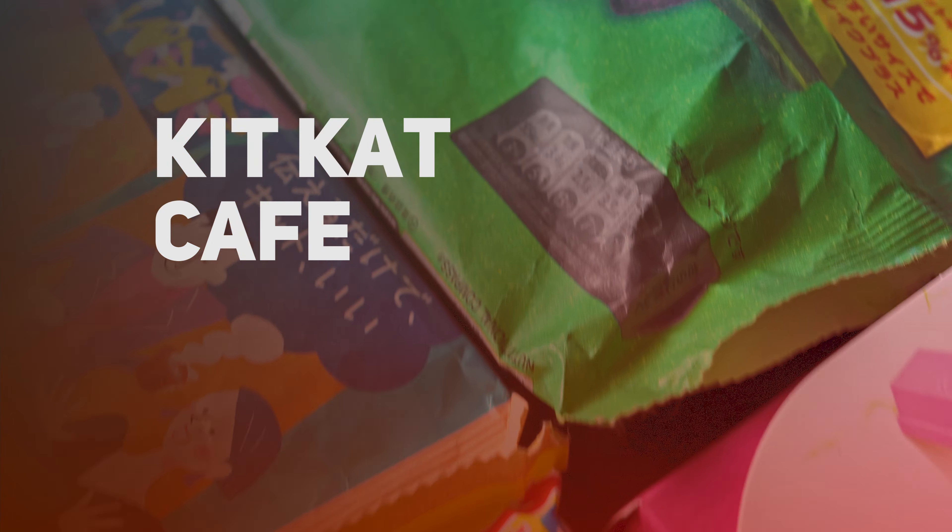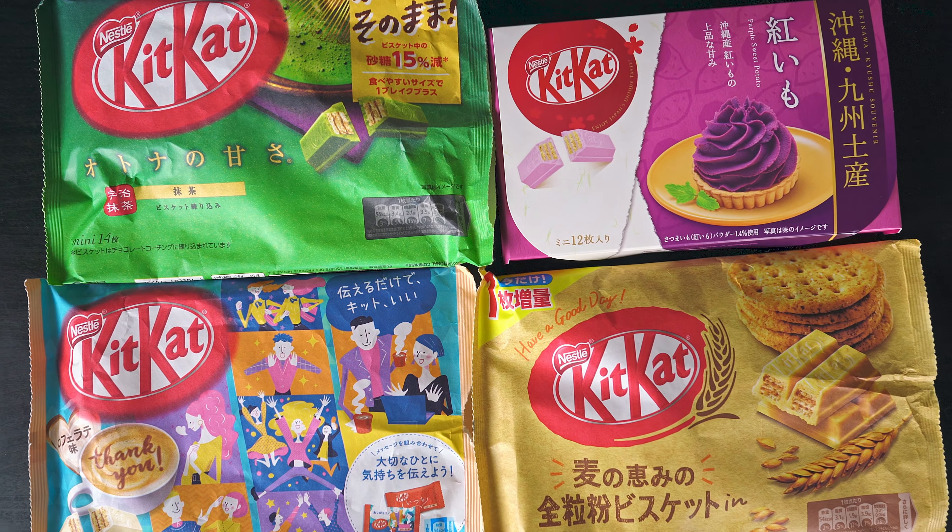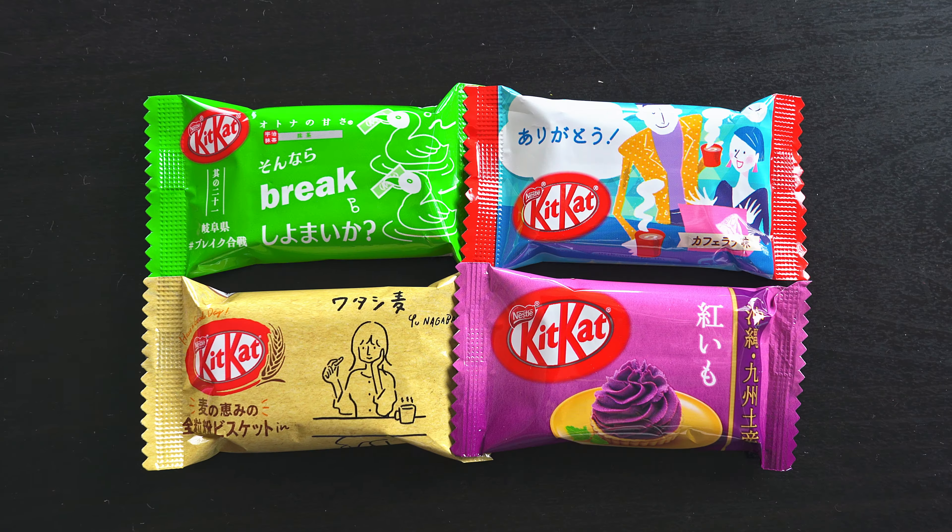Welcome back to Sushi Day and another episode of Snack Attack. This time we've got Kit Kats. If you are familiar with Asian Kit Kats at all, you will know that there are so many different flavors of Kit Kats in Japan and it's always fun to try all of the different flavors. So today we've got four flavors.